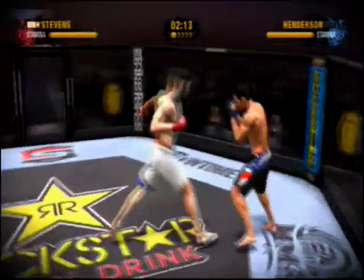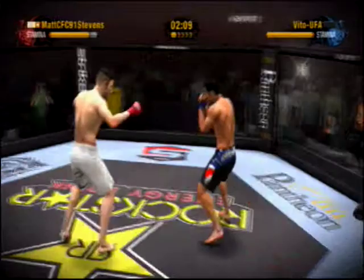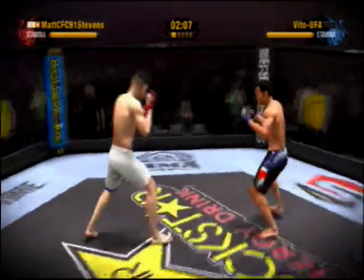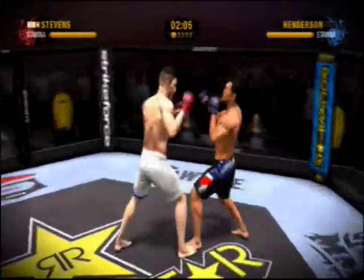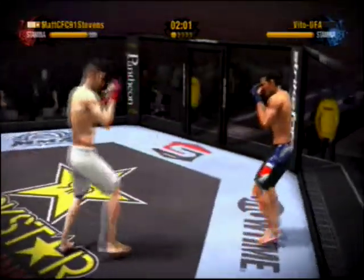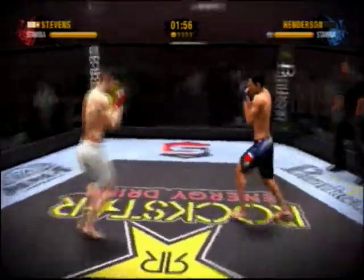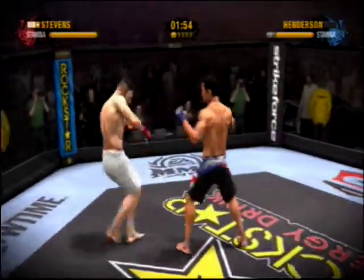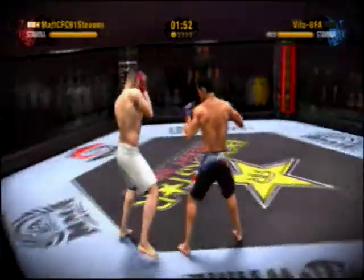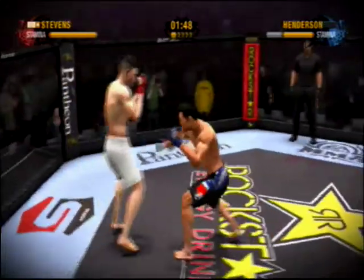Well, neither of these guys seem intent on taking this fight to the ground. That's the way some fans like it — they just want to see two guys swing at each other until someone drops. That's an effective combination of punches. Nicely done as he blocks the head kick.